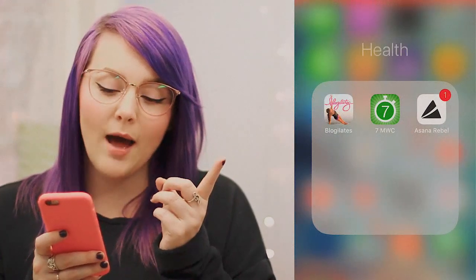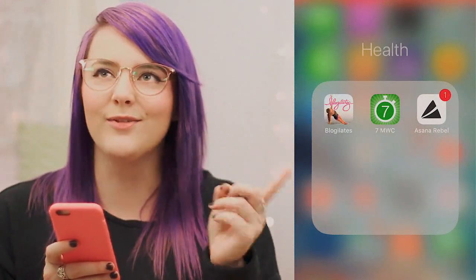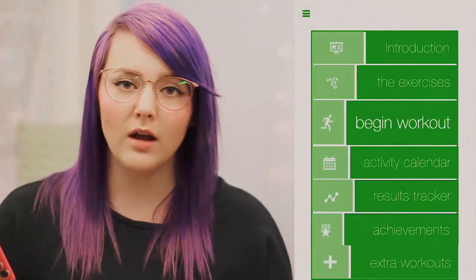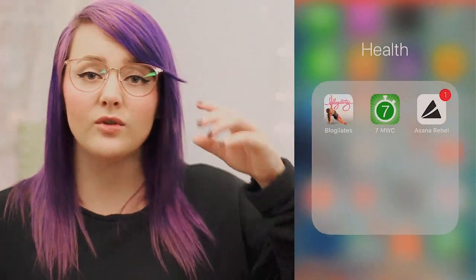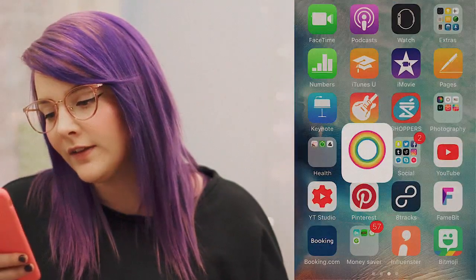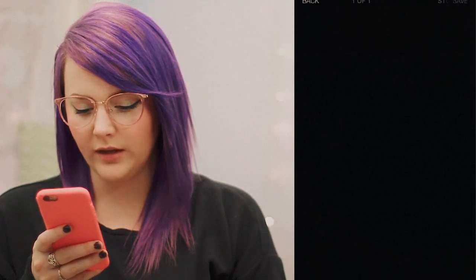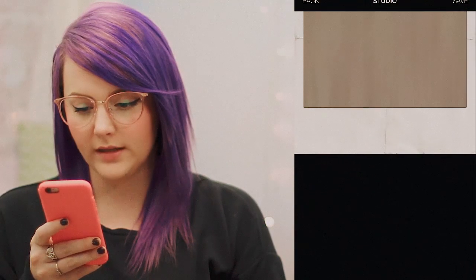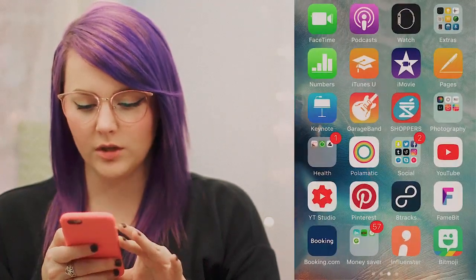I have a health folder. I have the Blogilates app — everybody should know Blogilates if you're watching YouTube; she's one of my favorite workout people on YouTube. I have a 7-minute workout app, which is basically like a HIIT — high-intensity interval training — type of workout that's only 7 minutes long. Then I have Asana Rebel, which is a yoga app with all kinds of different yoga stuff. And then I have Polematic — basically this is just an app where you can turn any photo into a Polaroid-esque looking type thing.